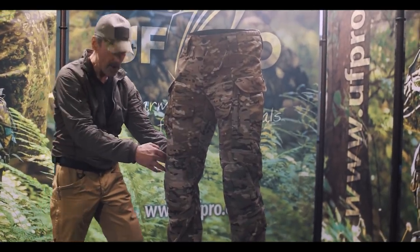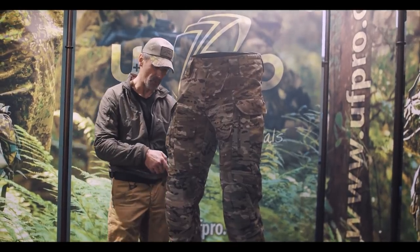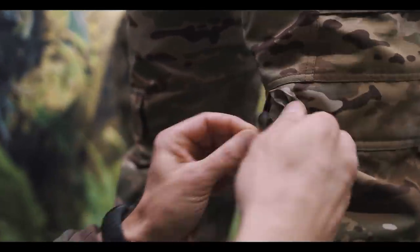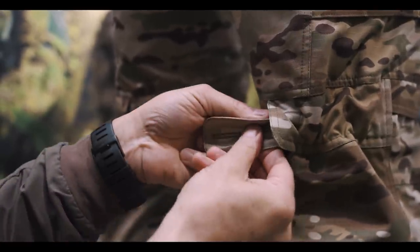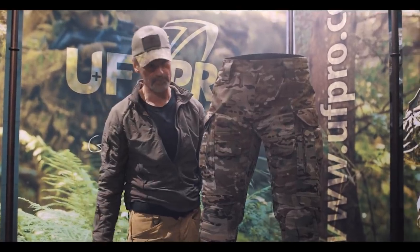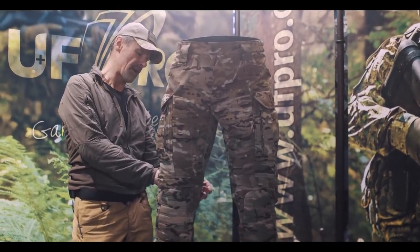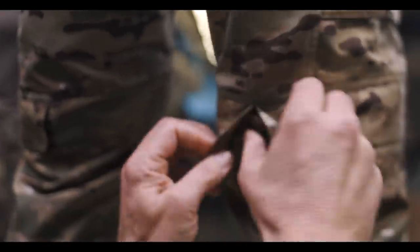For those who want the knee section fixed to the leg, we've incorporated an adjustment system in the upper section. On the back of the pants there is a button and a flap that allows you to adjust the width of that section, fixing the knee pad in the right position. We chose not to use Velcro, because Velcro can catch on tight spaces with sharp edges. Once you've defined the right width, you set it and keep it there.